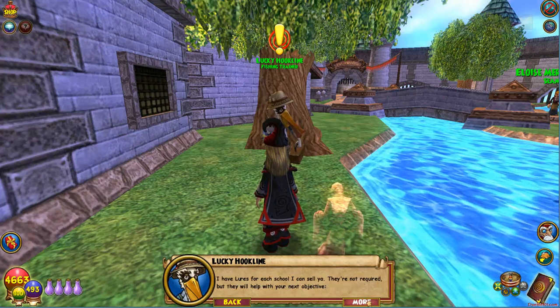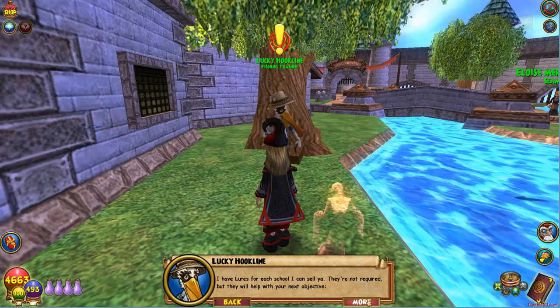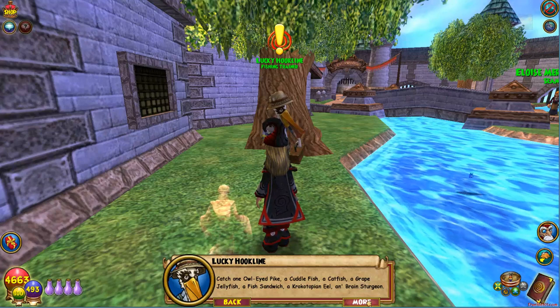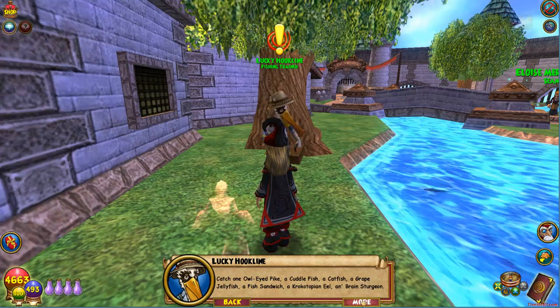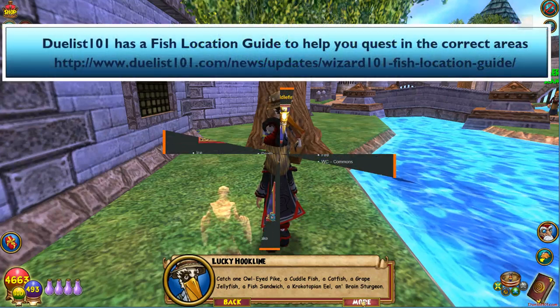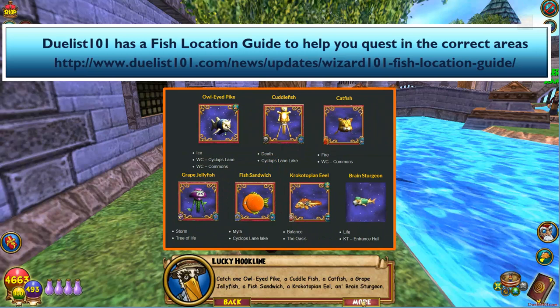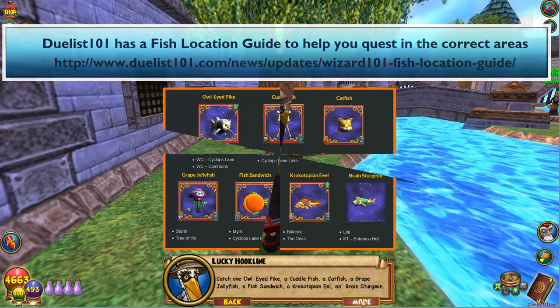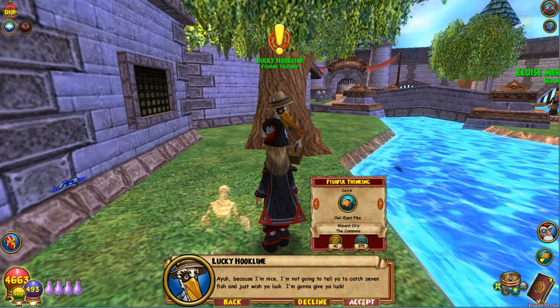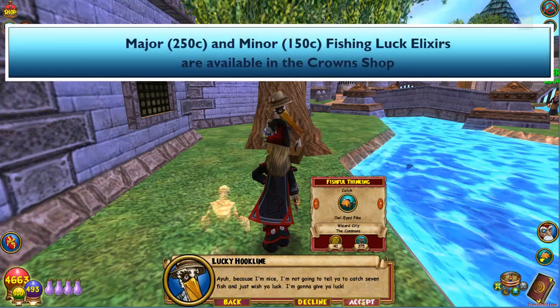I have lures for each school I can sell ya. They're not required, but they will help with your next objective. Catch one owl-eyed pike, a cuttlefish, a catfish, a grape jellyfish, a fish sandwich, a crocotopian eel, and a brain sturgeon. Because I'm nice, I'm not gonna tell you to catch seven fish and just wish you luck — I'm gonna give you luck.